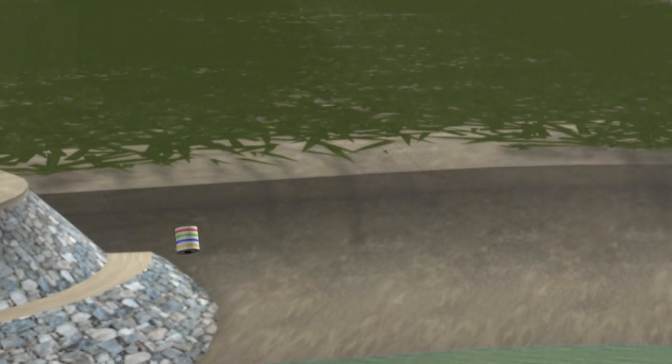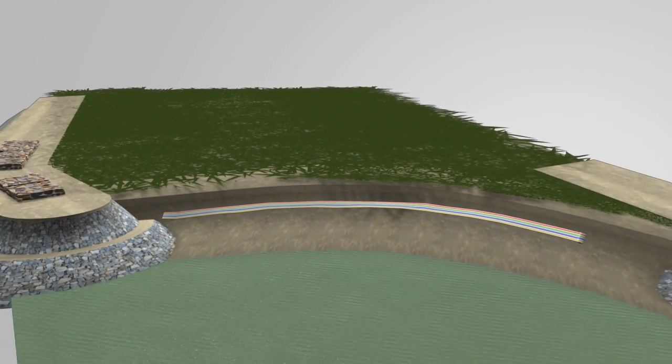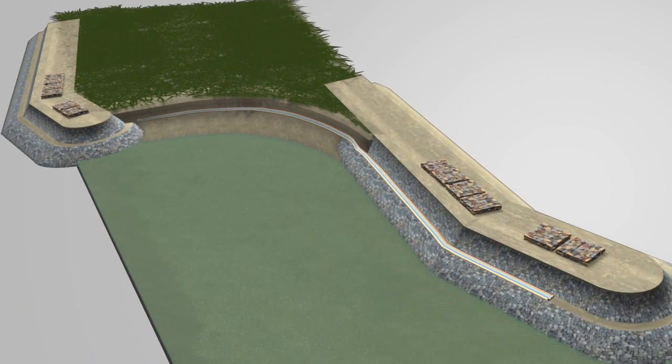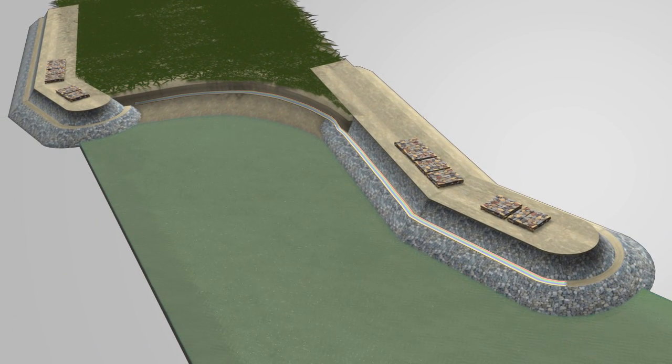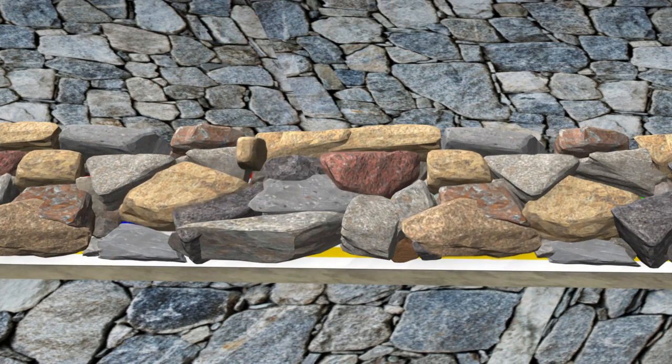A Geodetect fiber optic fabric installed on the perimeter of the dyke provides a reading of rising water levels. The fabric is secured in place to prevent it from being dislodged by the current.